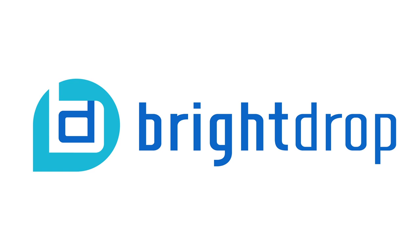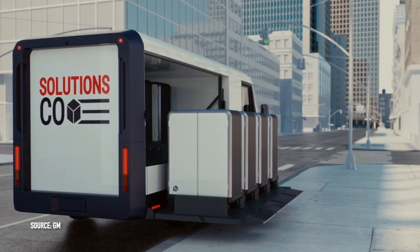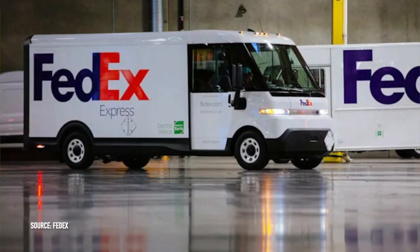Another unveiling happening at CES is actually another brand developed by General Motors — a company called Bright Drop. Bright Drop offers logistics solutions using electrification, whether that's electrified delivery trucks, what they're calling e-pallets, cloud software, and a connected ecosystem of technology to help businesses develop more efficient logistics. Before 2022, Bright Drop successfully delivered five electric delivery trucks, and this year we are going to be seeing more demonstrations at CES from their e-pallets as well as their connected cloud systems.